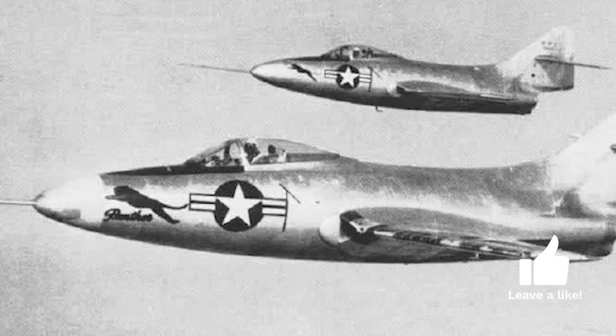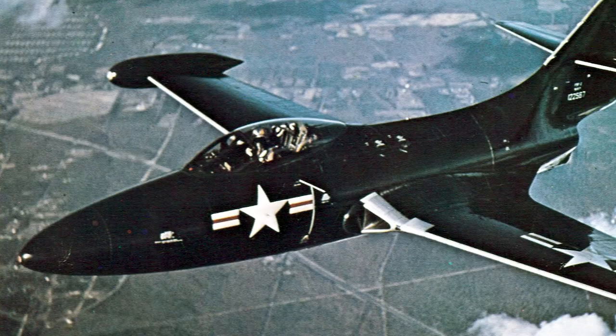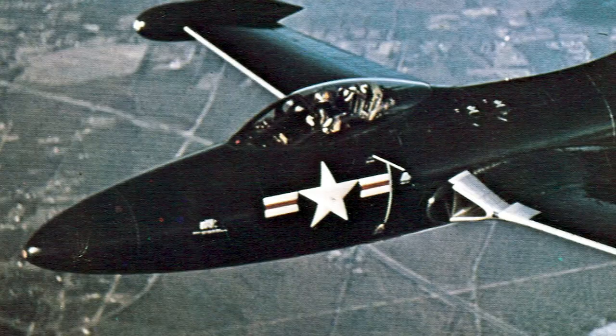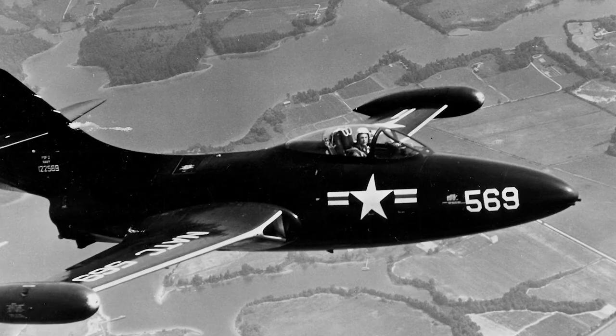The prototype G-79s used the Rolls-Royce Nene turbojet, but production aircraft were to use a Nene built under license by Pratt and Whitney as the J42. This would later be changed to the Pratt and Whitney J48-P2, which was a license-built version of the Rolls-Royce RB-44 Tay. The G-79 had permanently mounted wingtip fuel tanks, which also improved the rate of roll. The first prototype flew for the first time on November 21, 1947.